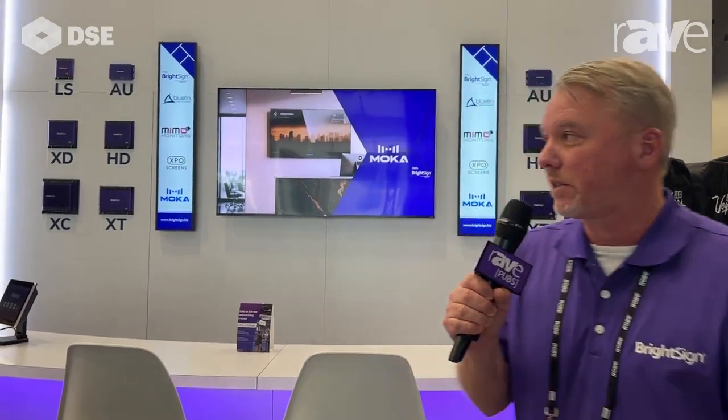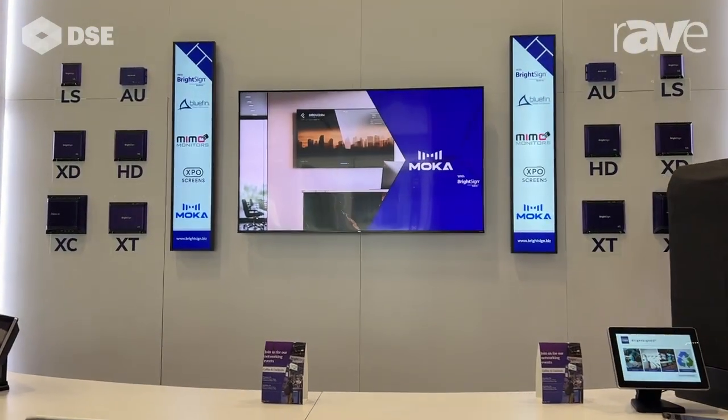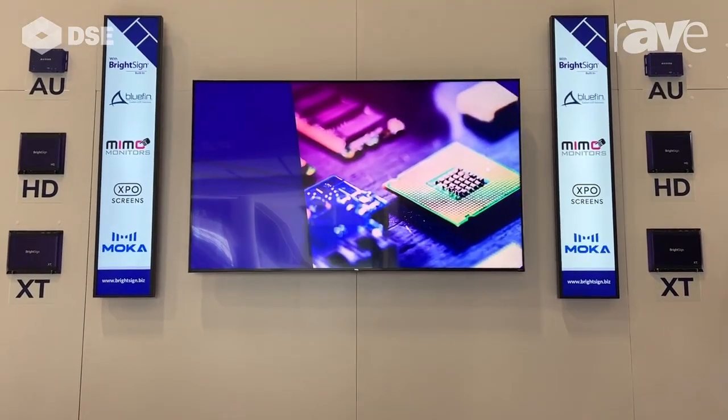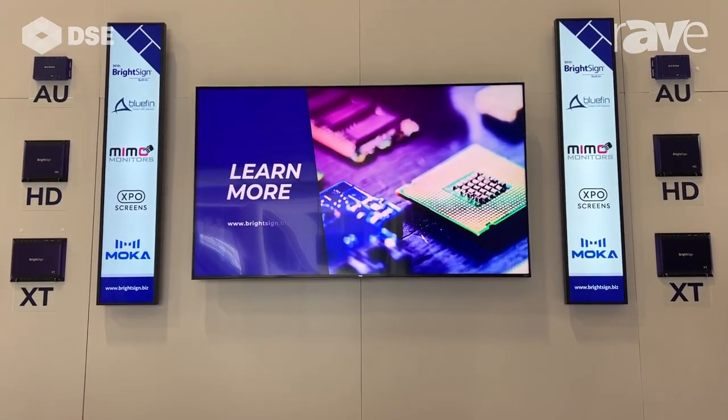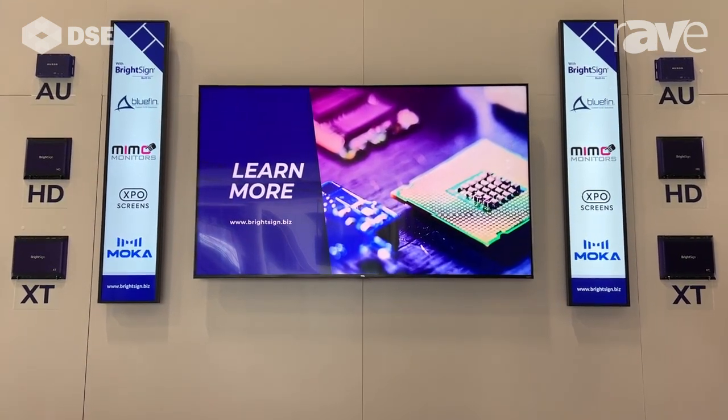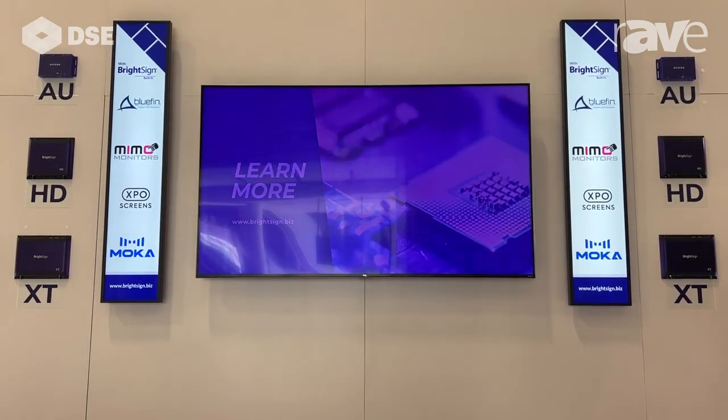Hi there, Tim Valli with BrightSign here at DSE today. We are showing off a few new products here — BrightSign built-in with the Bluefin monitors on the outside left and right, and also our new TCL product with BrightSign built-in as well, an SOC solution that we are shipping soon.